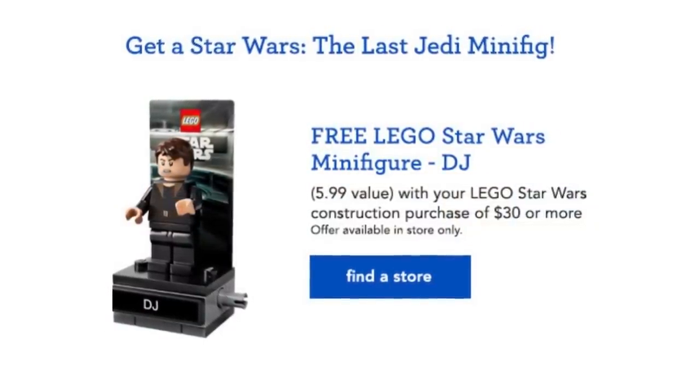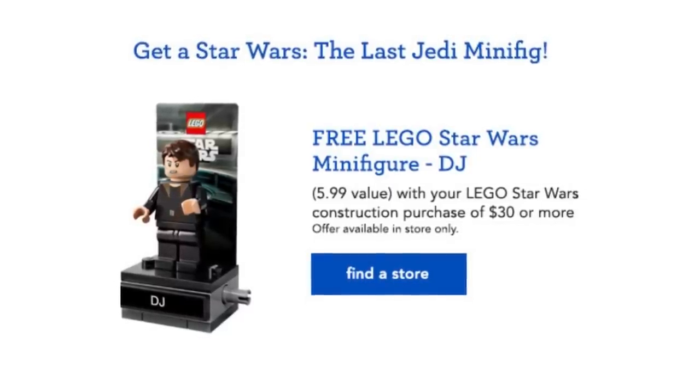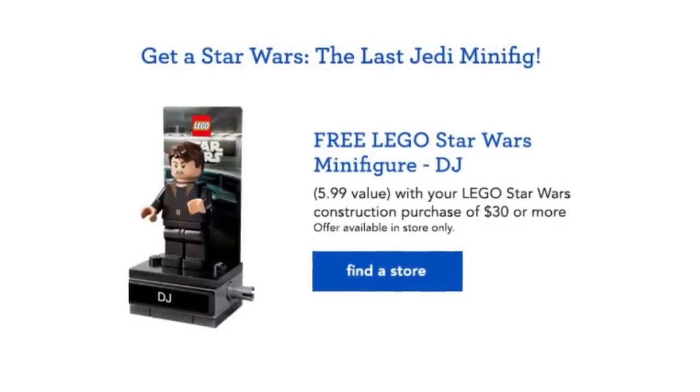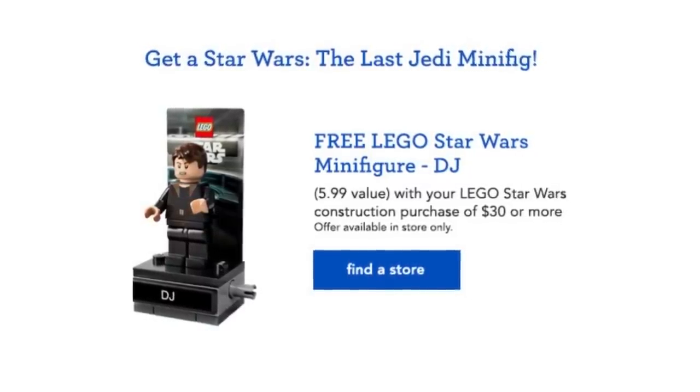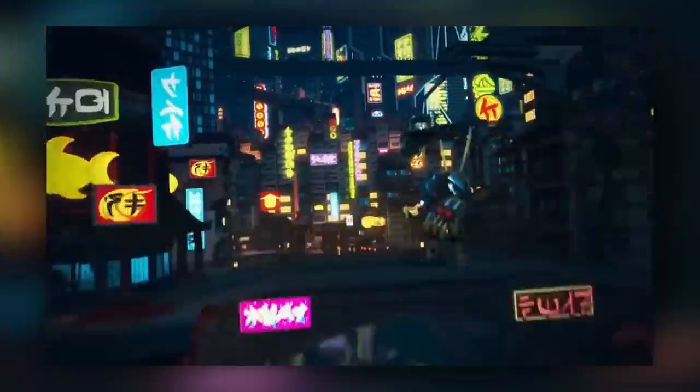If you remember Jack mentioning the DJ polybag from last week — the new Star Wars character from The Last Jedi — this one should now be available in Toys R Us stores. You can get one free with any LEGO Star Wars $30 purchase, or possibly buy one for $6 each, depending on the local store. Better ask before purchasing.